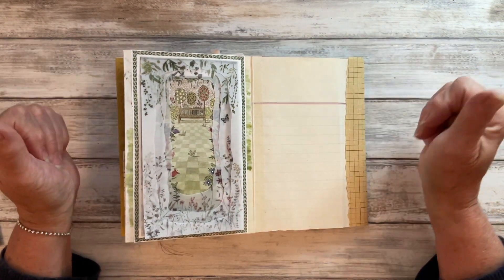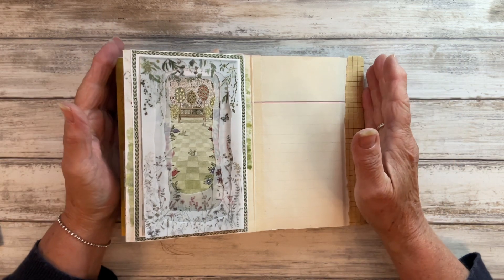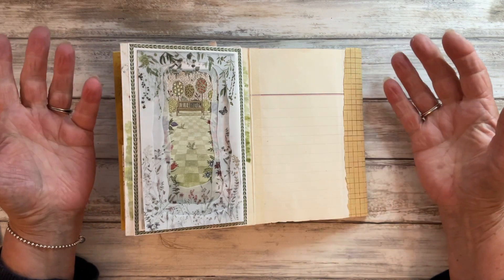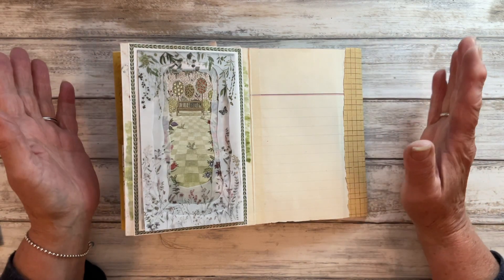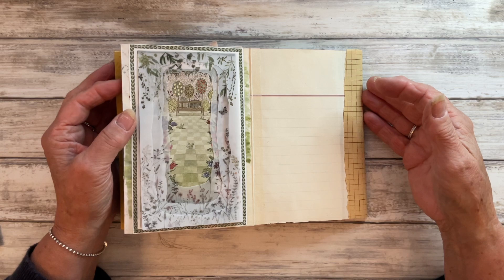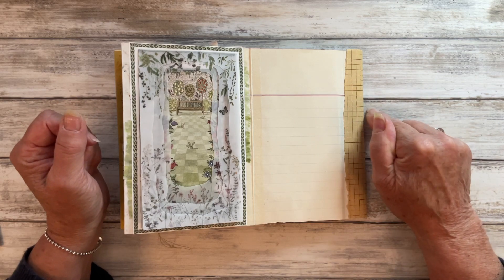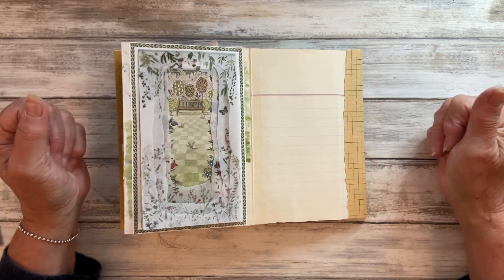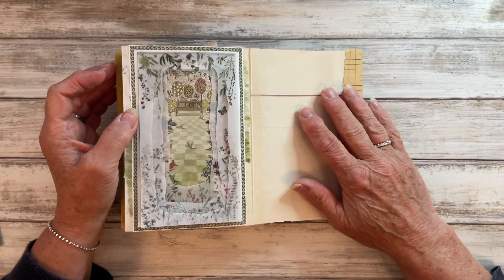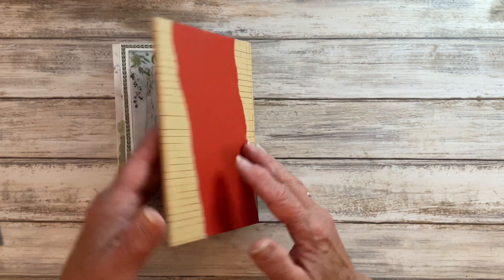Hi everyone, it's Carol at Oak House Journals and this is the final, the last prompt in Junk Journal July 2023. I can't believe we've got here, I really can't — it has flown. A big thank you to Meg over at Meg Journals who has hosted this challenge; it's been absolutely brilliant, and some of the prompts have really had me racking my brains. We are at the last one and the last prompt is going to go on this page — the last page in my journal.